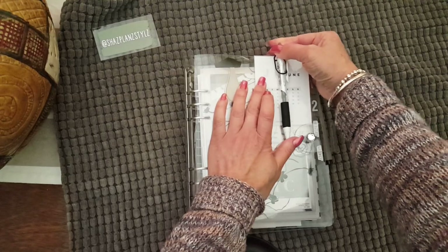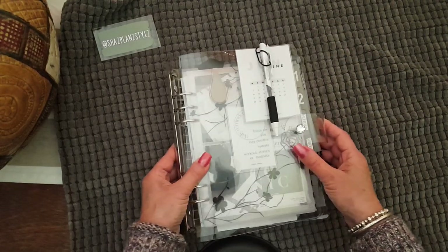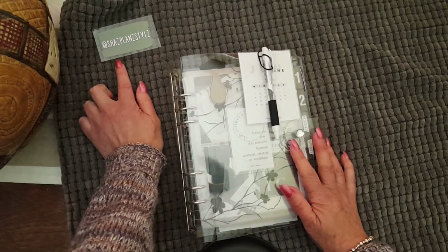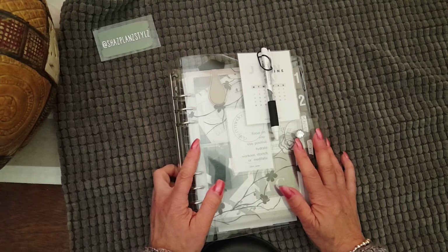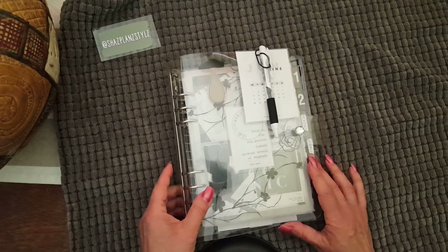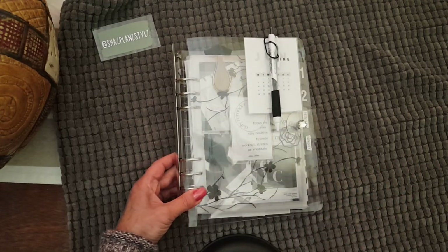That is my planner that I'm using at the moment. There are lots of photos on my Instagram — this is my Instagram handle. I will also link my Instagram page for my Etsy store. Thanks for your time, and again, if you need to know anything, just message me. Take care.